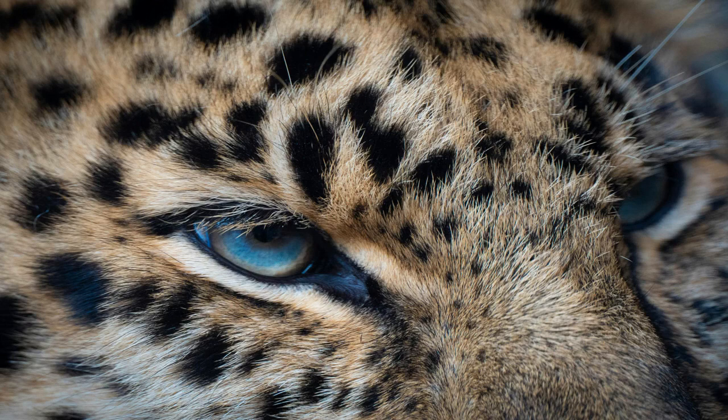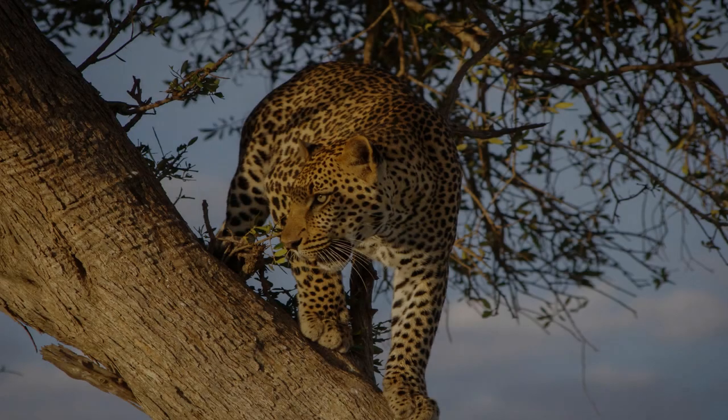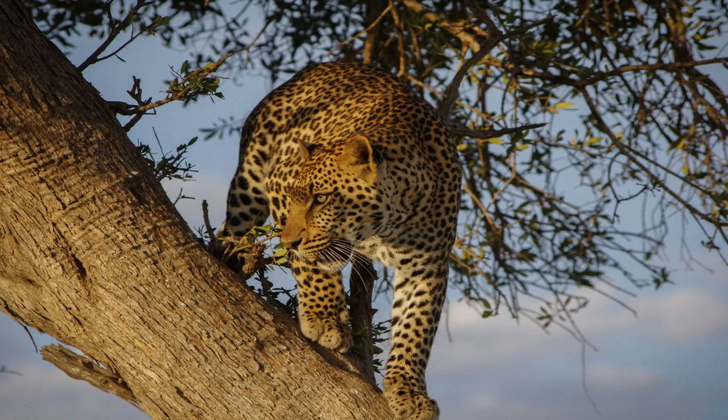One of the most impressive features of the leopard is its incredible strength and agility. They are solitary animals and expert climbers, often dragging their prey up into trees to protect it from scavengers like hyenas. Leopards are capable of carrying prey twice their own body weight up into the trees, showcasing their immense power and agility.